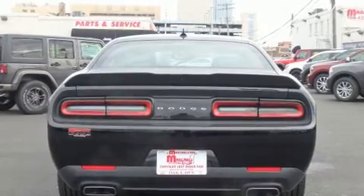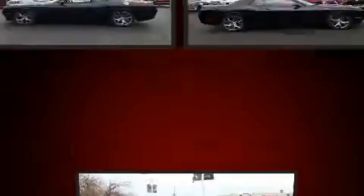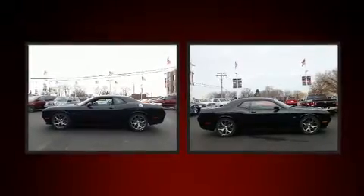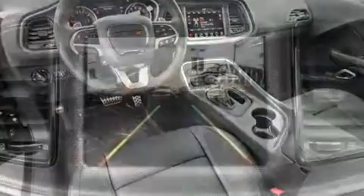Dodge prioritized comfort and style by including a built-in garage door transmitter, rain-sensing wipers, and a blind-spot monitoring system. Features such as automatic climate control and leather upholstery prove that economical transportation does not need to be sparsely equipped.